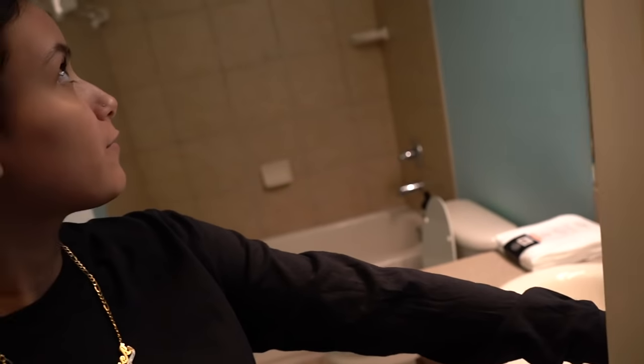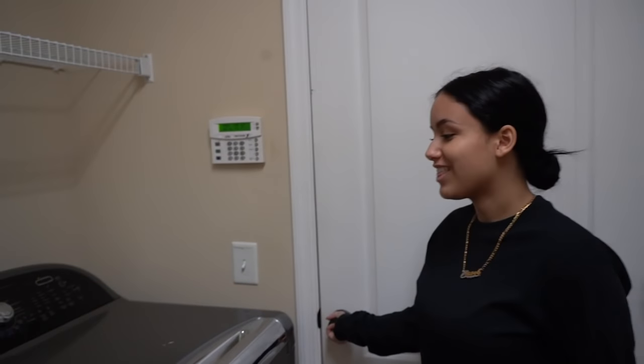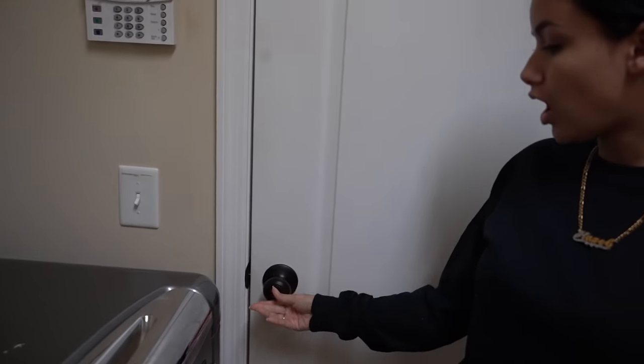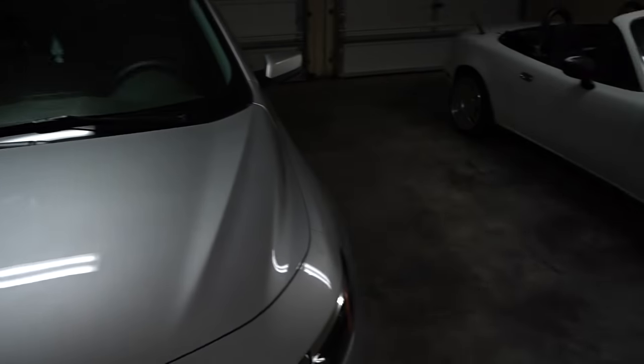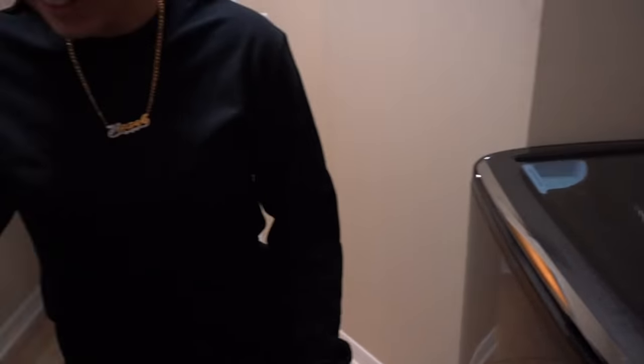So when you walk in, here is the bathroom — the first guest bathroom. Here is our laundry room. And then this goes out to the garage. Let's see what it looks like. Don't mind this ugly car — that's my sister's boyfriend's. Sorry, Mike.